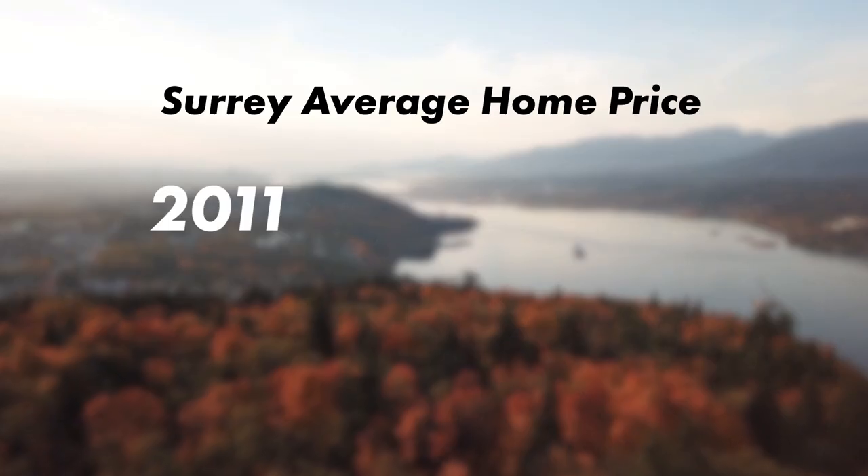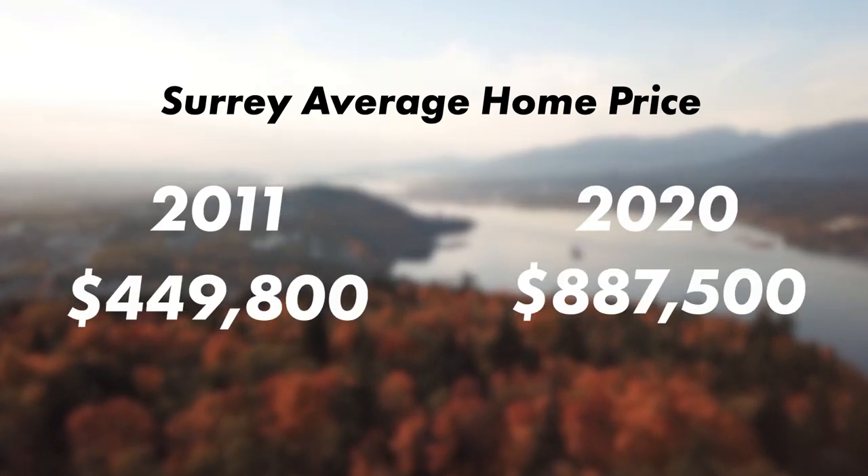But you're probably thinking, well, there are suburbs, right? Richmond, Burnaby, Surrey. Except the cost of houses in those places over the last seven years have doubled. So good luck there as well.